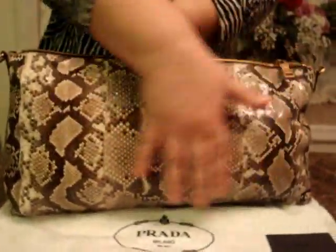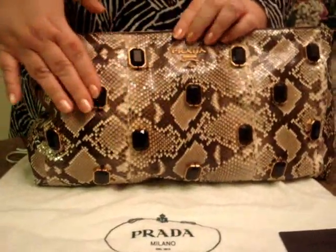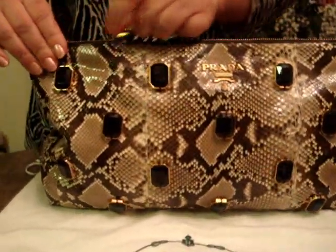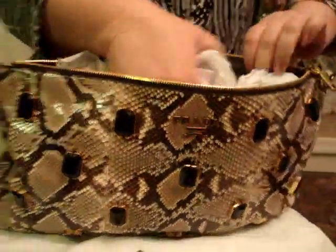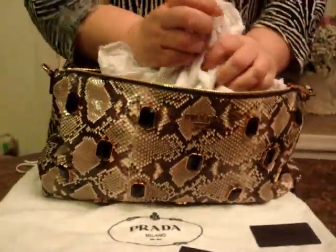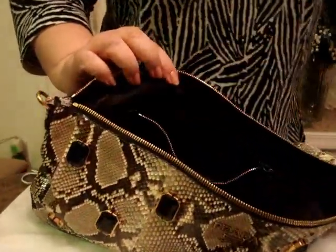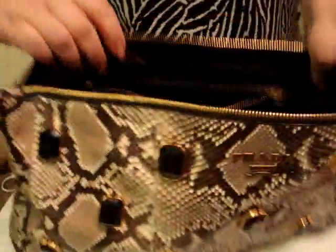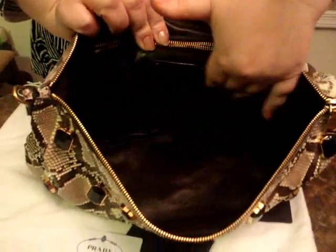The sides and bottom of the Prada snake skin handbag are both without the beautiful jewels. The interior of the bag is lined with the softest lambskin leather.